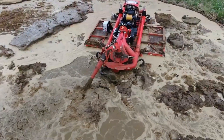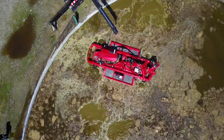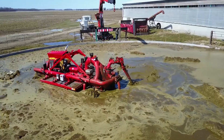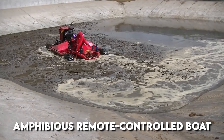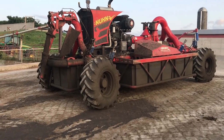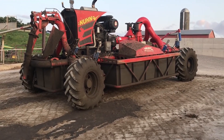Introducing the Lagoon Crawler, the ultimate agitating machine that's making waves in the farming industry. Have you ever struggled with mixing your lagoon or pit efficiently? The Lagoon Crawler is here to save the day. This world's first amphibious remote-controlled boat is designed specifically for agitating lagoons, and it's guaranteed to get the job done in the most efficient way possible. With its innovative design, the Lagoon Crawler is a force to be reckoned with.